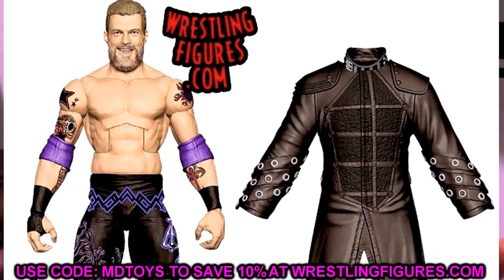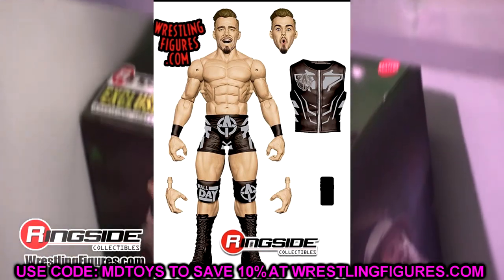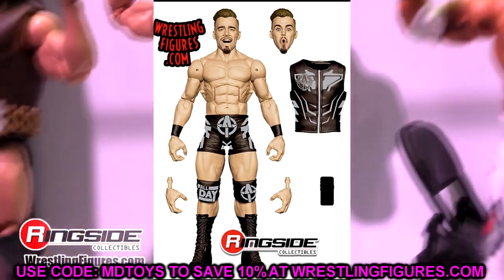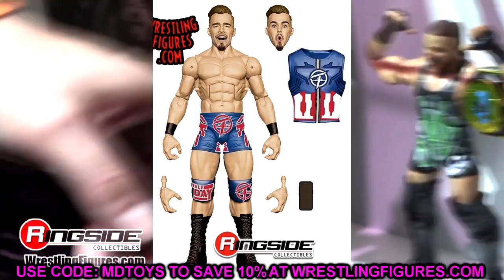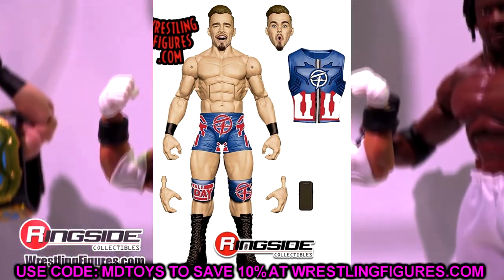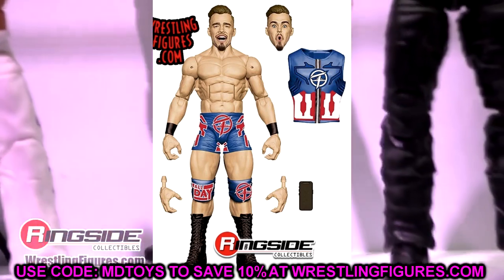We also have an updated Austin Theory coming. Hopefully his head sculpt won't be too big this time. Very similar to his last elite — the gear is kind of just a repaint. We do have some new head sculpts though: a smiling selfie face and a shocked face. For entrance gear you got the black and silver gear and also the Captain America gear with the entrance vest and everything. This is a very cool looking figure. I'm not a big Austin Theory guy but the figure does look good. I like the Captain America gear obviously over the black and silver, but I like both.